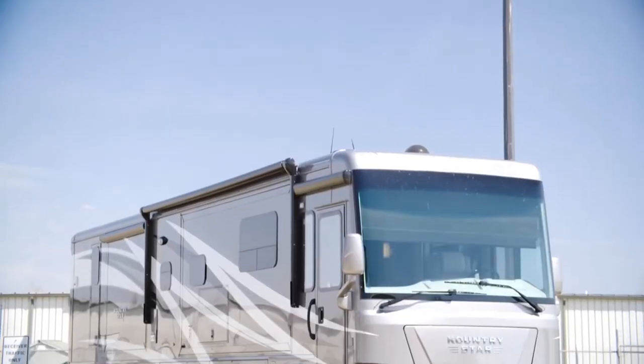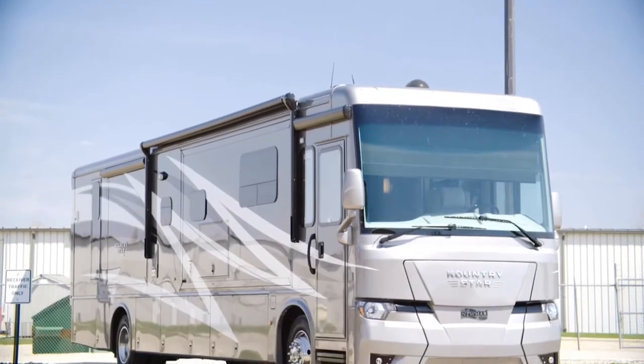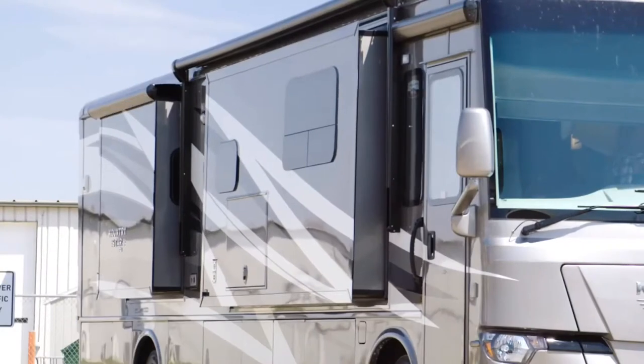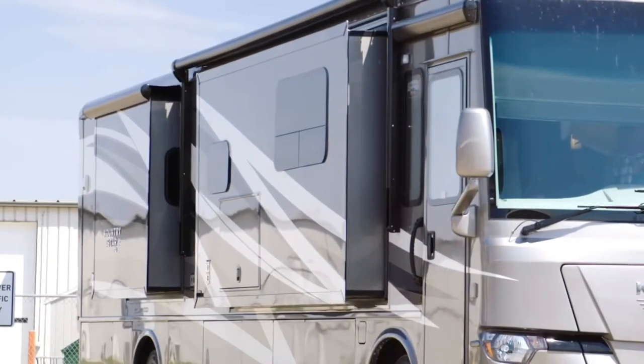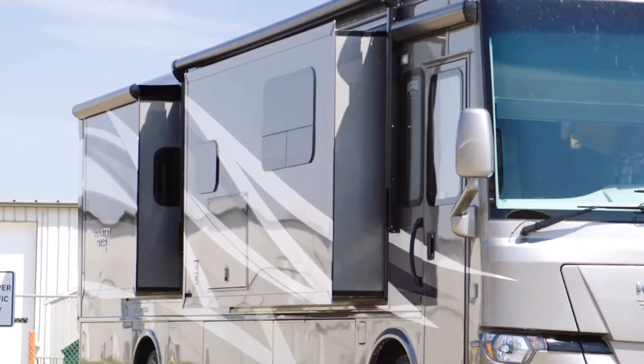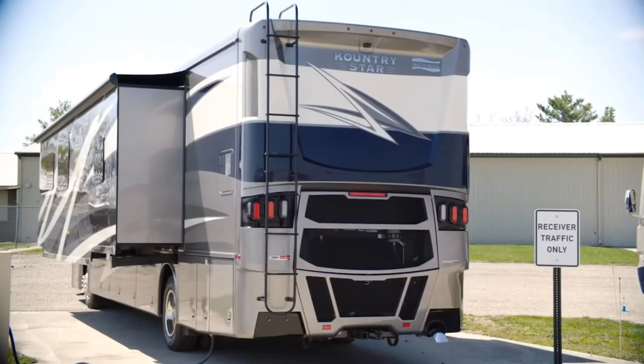The 2020 Country Star is available in eight floor plans, ranging from 34 to 40 feet in length. This particular floor plan, 4037, measures 40 feet and 10 inches in length, and features three power slide-outs, including a full wall slide.